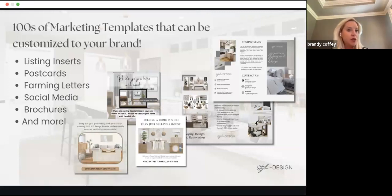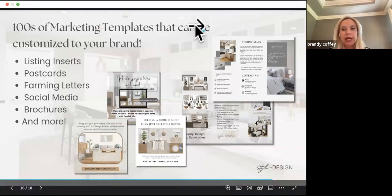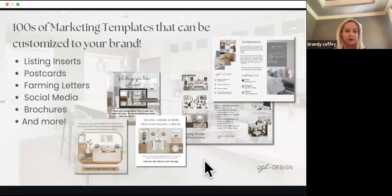There are listing inserts, postcards with MOFORS — Make Offer for Immediate Response — farming letters, and social media. If you follow our social media or Heather's team, the Cane Real Estate Team in Naples, you'll see a lot of heavy content around staging luxury homes. There are also brochures and door hangers — all different types of collateral that can be customized to your specific brand.